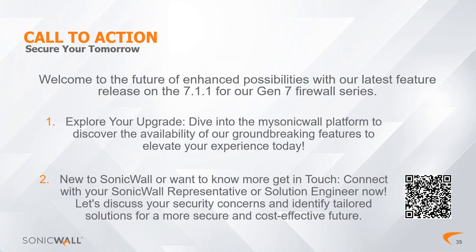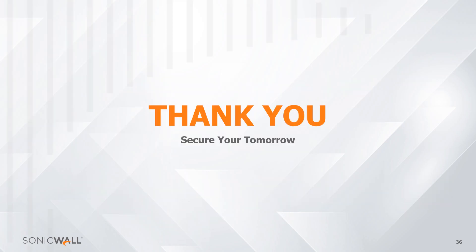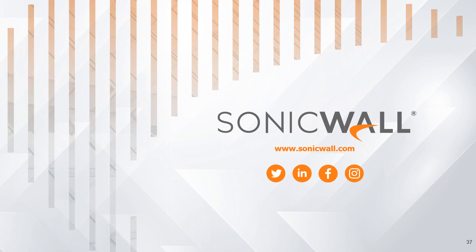Conclusion and Call to Action: Gen 7 and SonicOS 7.1.1 mark a significant milestone in SonicWall's journey to excellence. You can start by exploring your upgrade options. If you are a partner or current SonicWall product user, check the user portal at MySonicWall for the latest features and updates. If you are new to SonicWall, please reach out to your SonicWall representative or solution engineer today by scanning the QR code on the screen. Subscribe for future Feature Focus Spotlight episodes for more insights on developments and updates from SonicWall.com.